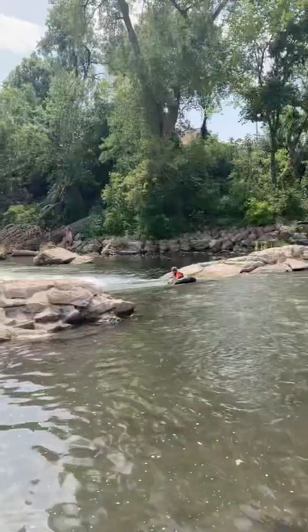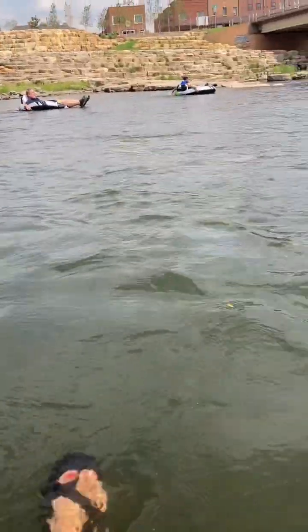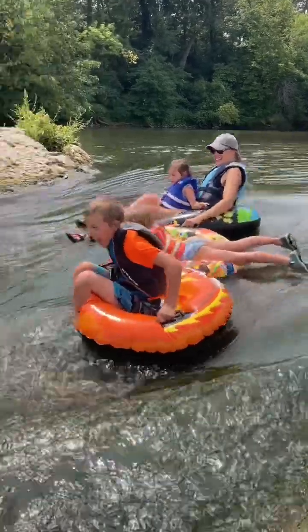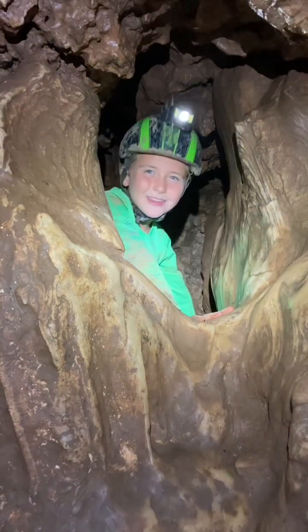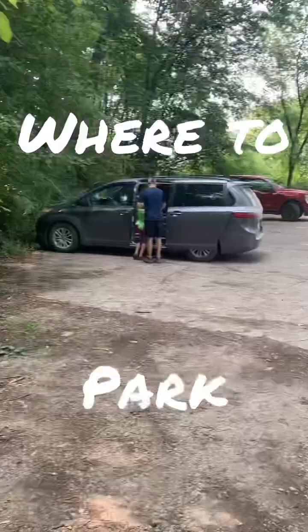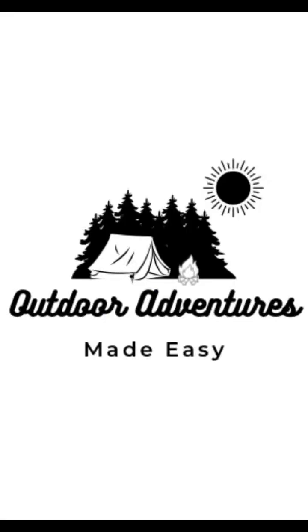Whitewater in Iowa? You better believe it. This unique city park has all the fixings for your next adventure. Are you dreaming of an adventure with your family, but the hurdles of planning a trip stand in your way? Let us take the guesswork out of it for you. From where to go and where to park, to what to expect and what to pack, we have you covered. Let us help you experience an outdoor adventure made easy.